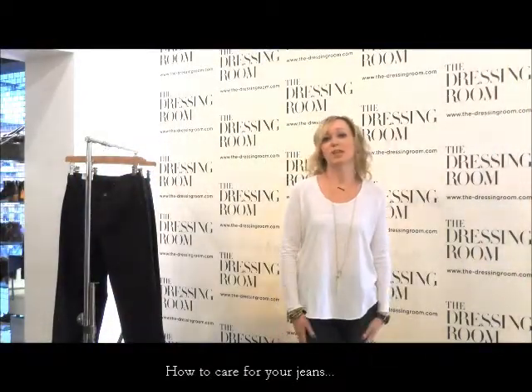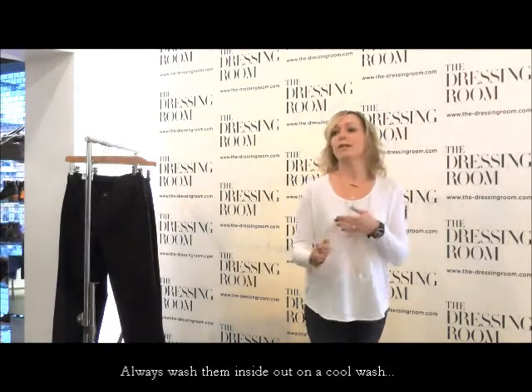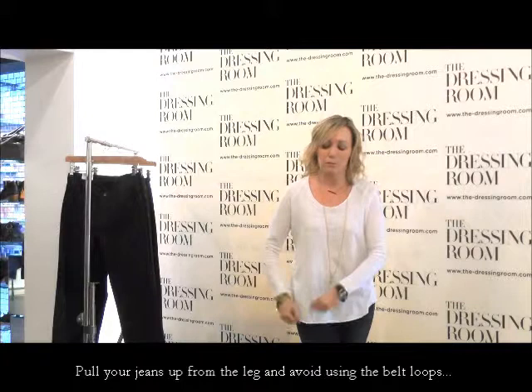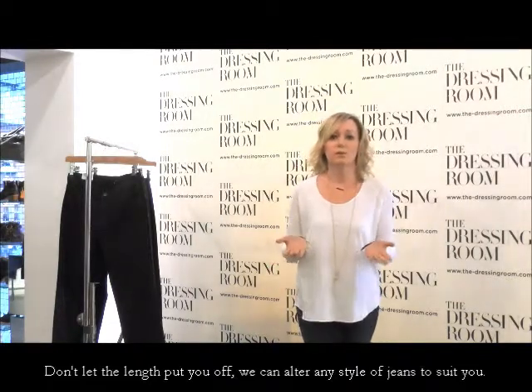Once you've found your perfect jeans, it's about how to care for them. Always wash them inside out on a cool wash — rule number one. Remember that with any dark denim there will be some colour bleed, so just beware of any light coloured fabrics. Another tip: try to remember to pull your jeans up from the leg and not from the belt loop when putting them on, as that means they'll last a lot longer. And remember, if a jean is too long, don't worry — we can just get it altered for you.